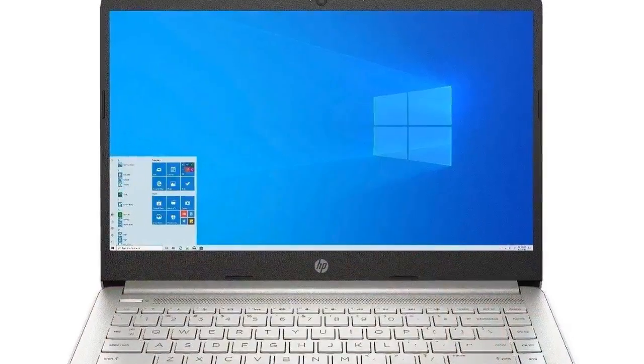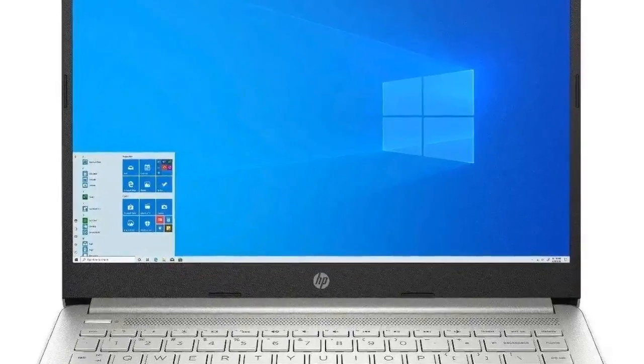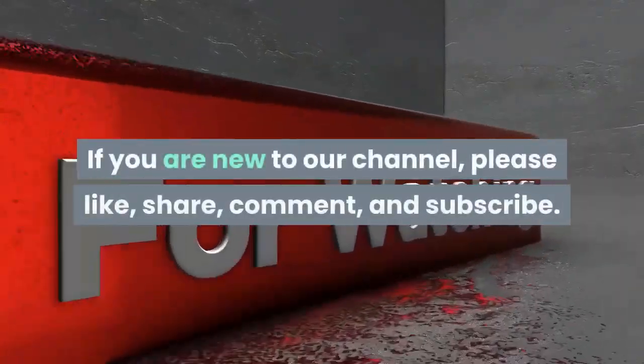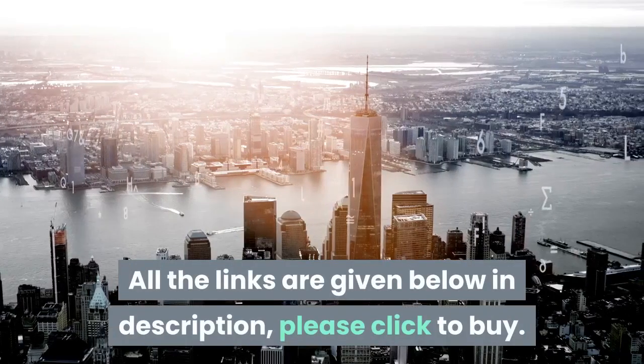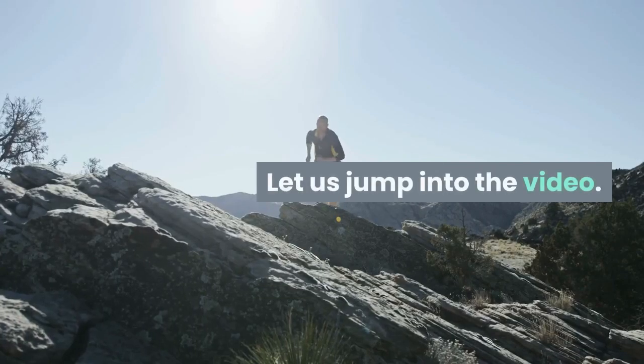Welcome all. Do you want to buy the HP 14 10th Gen Core i3 14-inch laptop? Then you are at the right place. If you are new to our channel, please like, share, comment, and subscribe. All the links are given below in the description — please click to buy. Let us jump into the video.